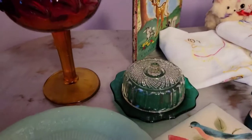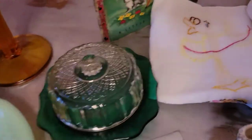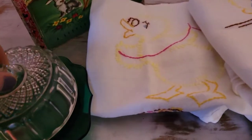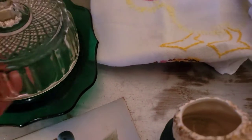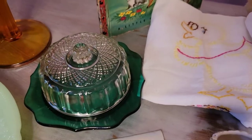The last thing I'm going to show from HiBid today is this beautiful Anchor Hocking Fire King butter dish or cheese dish — it can be whatever you want. I think it's phenomenal for Christmas because it's got this emerald green color base and then this really pretty, quite elegant top. I just love this; I think it's so pretty.